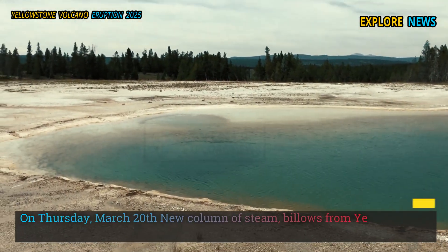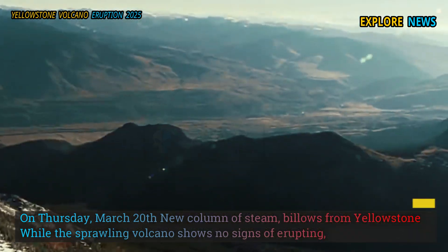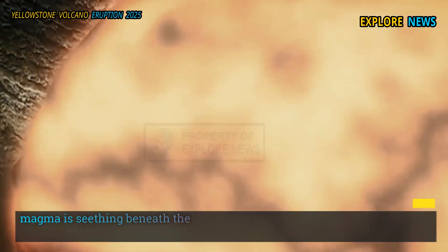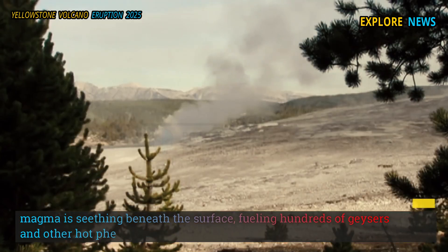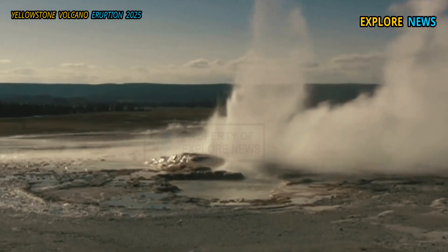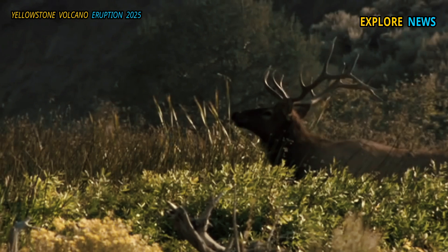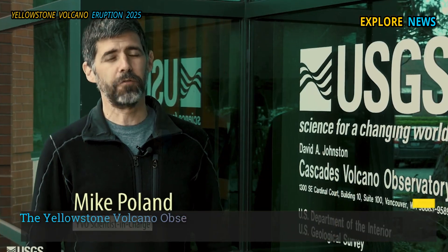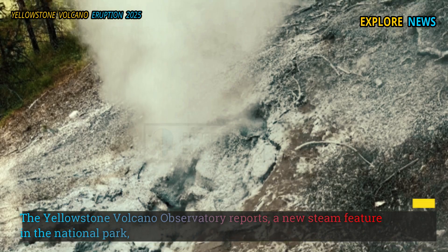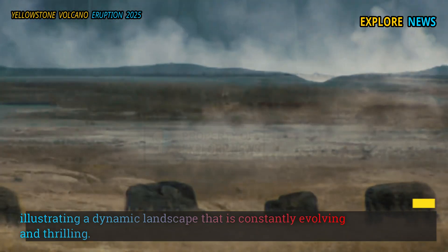On Thursday, March 20th, a new column of steam billows from Yellowstone while the sprawling volcano shows no signs of erupting. Magma is seething beneath the surface, fueling hundreds of geysers and other hot phenomena. The Yellowstone Volcano Observatory reports a new steam feature in the national park, illustrating a dynamic landscape that is constantly evolving and thrilling.